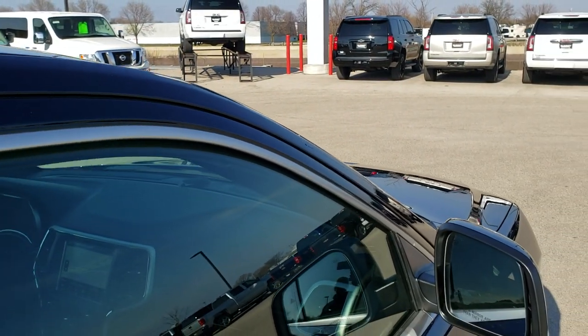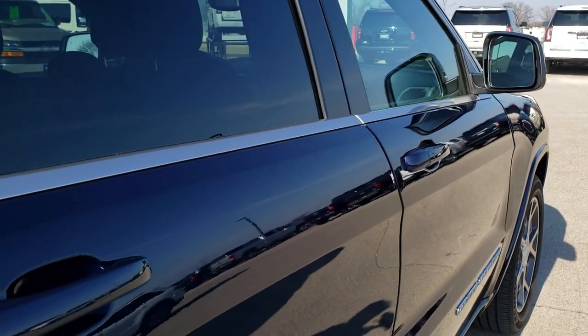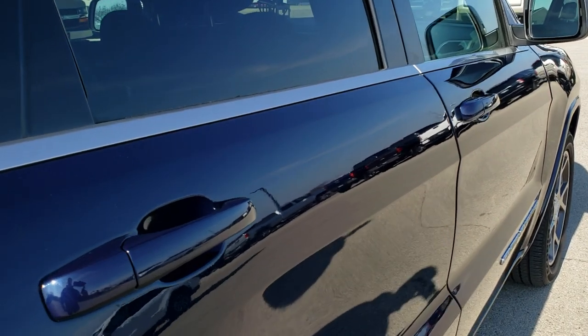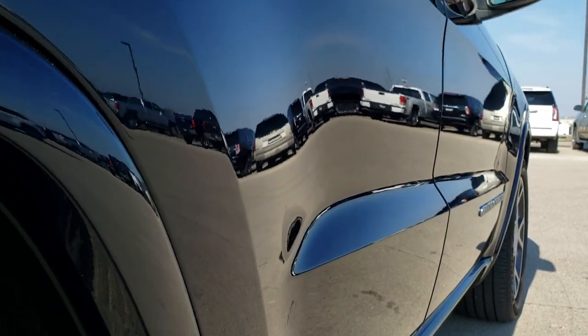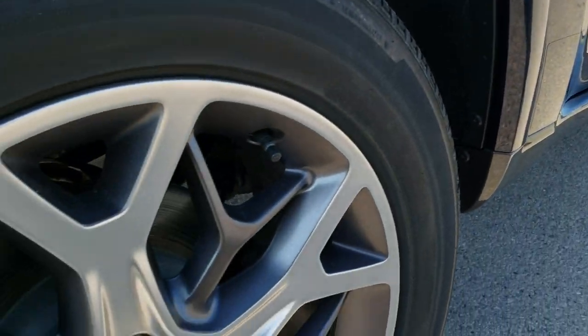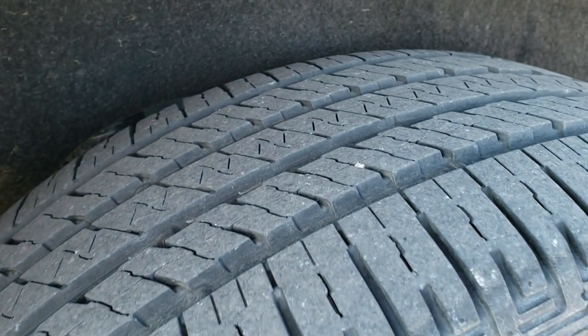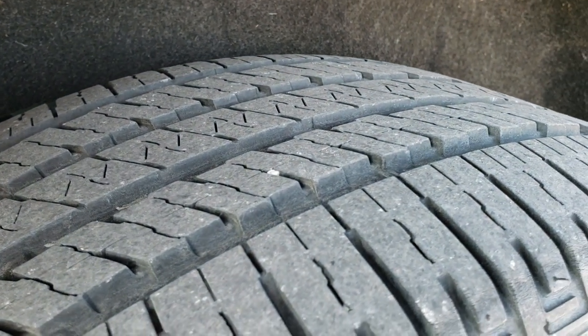That is why we offer the Summit Auto Fast Pass option — a link in the upper right-hand part of your screen right to our website where you can apply for financing, get pre-approved, see a payment and quote, even appraise a trade, all at the comfort of your own home. Get it all done. When you get here, all you've got to do is drive the vehicle, love it, and you'll be all set to go.